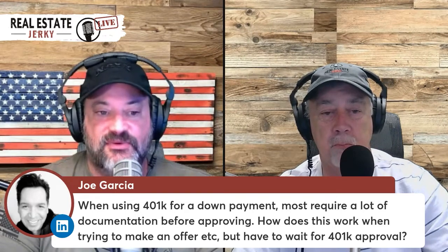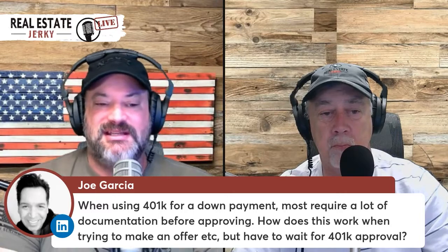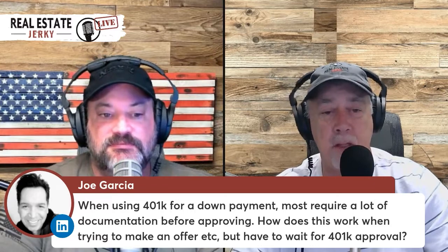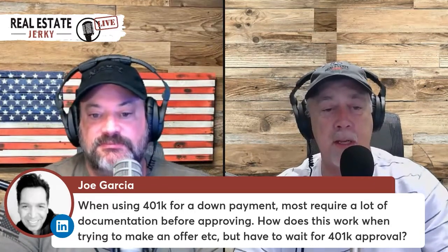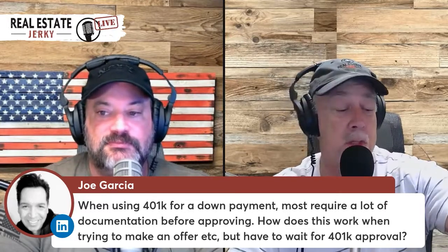Start the process beforehand and see what your 401k allows you to do. It's not necessarily an approval process — it's just a process that takes time to go through. Talk with your lender about it at the same time: this is what I can do, this is what I can get, this is what it's going to cost me.